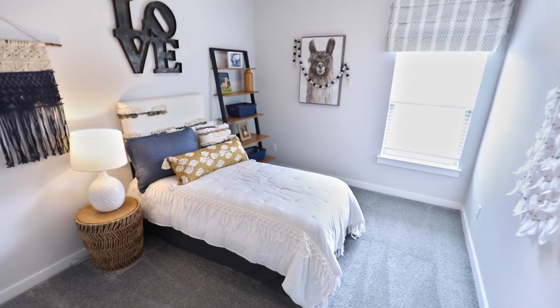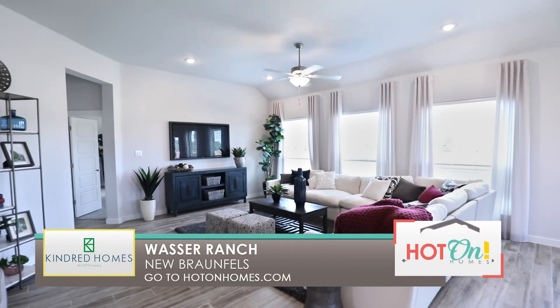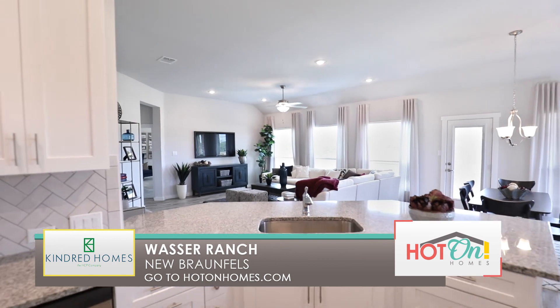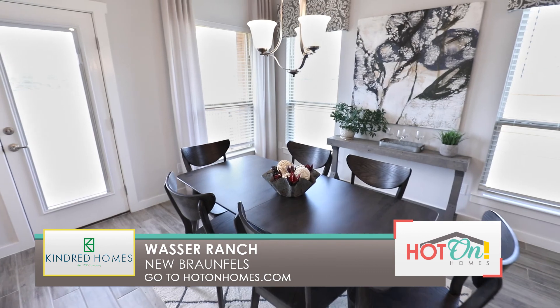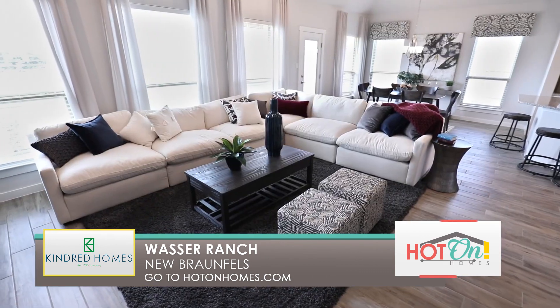Family matters to our customers and also to us. We are focused on not only building homes but assisting buyers in building a future with their families in their homes. You can rely on Kindred Homes for exceptional quality, energy-saving construction, and an exceptional new home value.